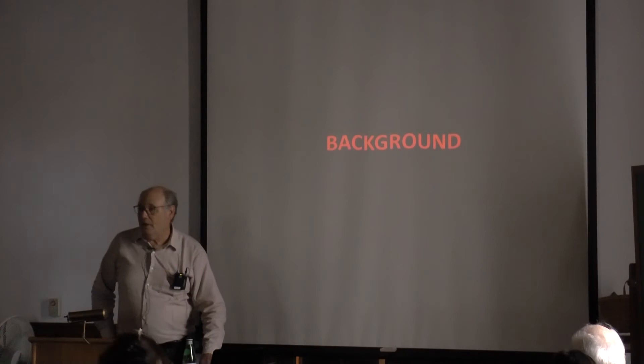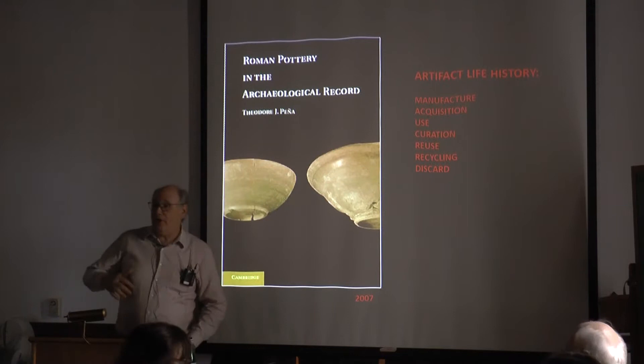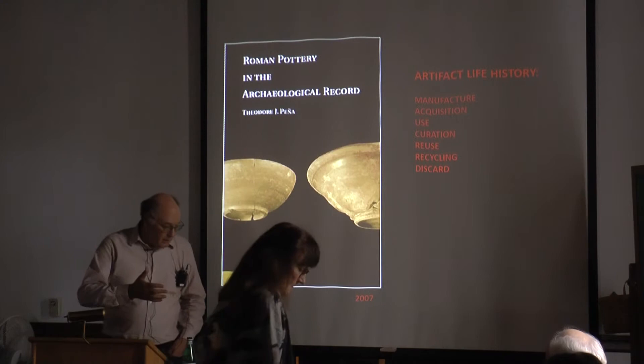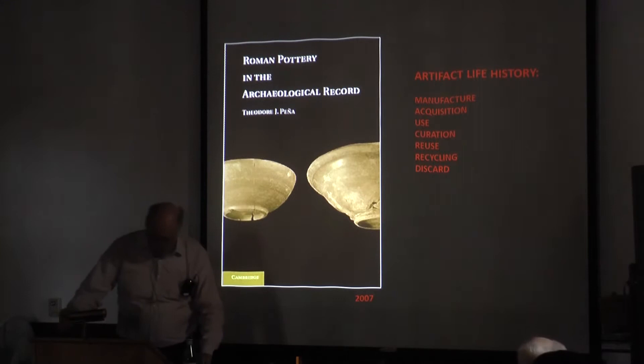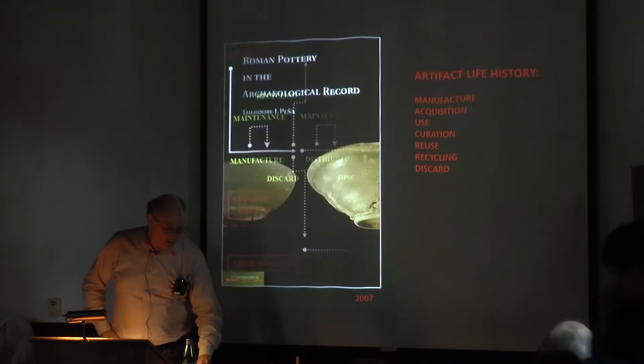I've been interested in issues of artifact life history for over a decade now. I published a book in 2007 which was a detailed effort to investigate what we can say about, in particular, the life history of ceramics in the Roman world, which got me started on my work at Pompeii, because when I reflected on these kinds of issues I realized that Pompeii is really one of the few places we can get at many of them.